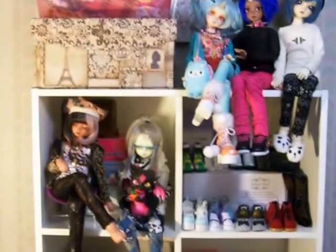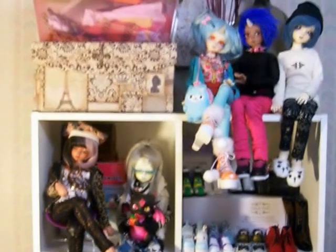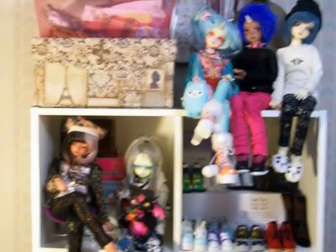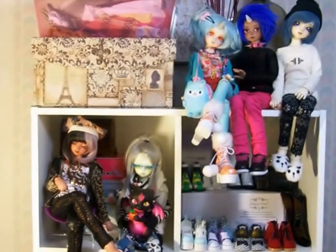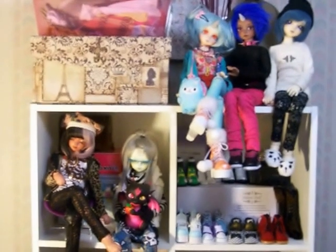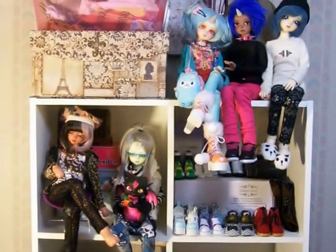I just recently got a new shelf that my cousin gave to me, which is really nice, and I've decided to make it my little doll shelf. I've been kind of wanting a space just for doll stuff for a while. I definitely want to get something bigger than this in the future, but it works out really nice for right now.